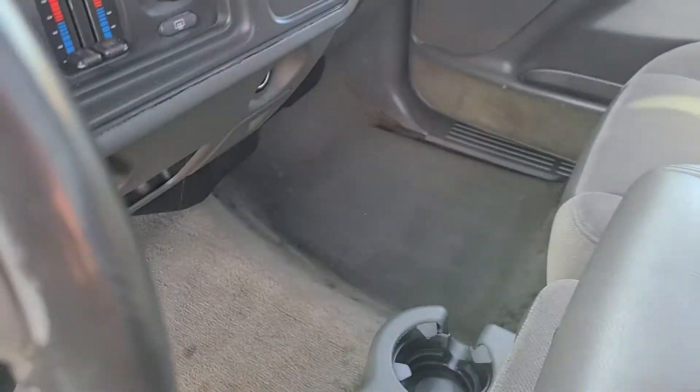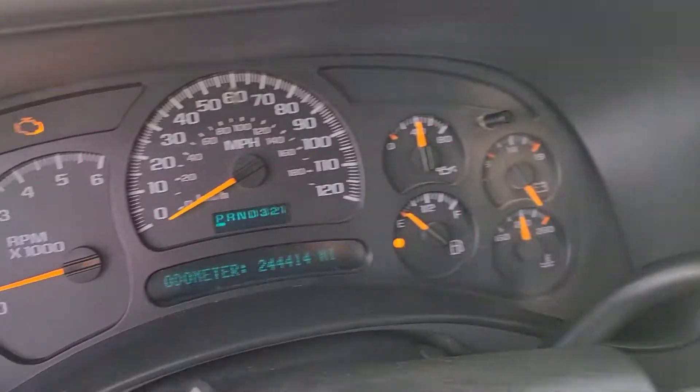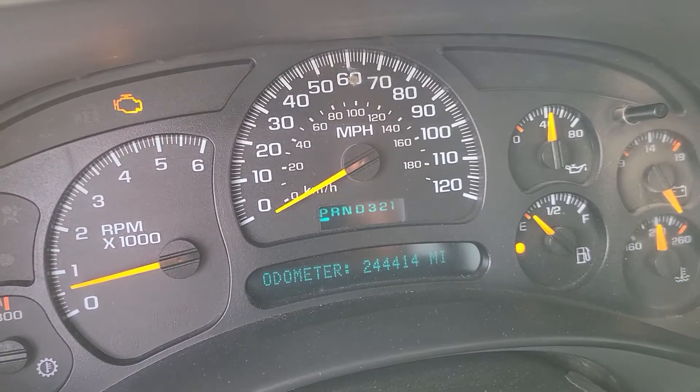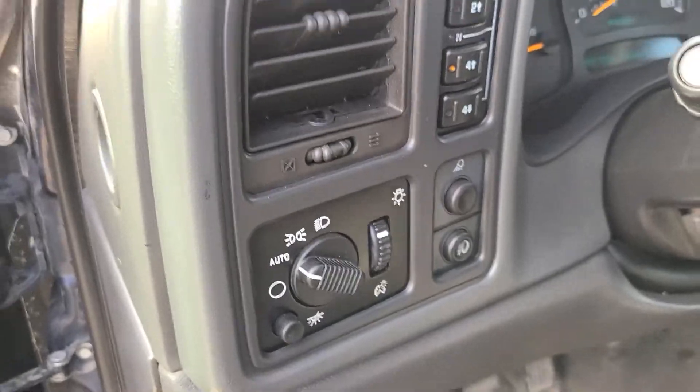Pretty decent for an older truck. It has an AM/FM/CD player. It does have a check engine light on. We're about out of gas. Four-wheel drive works — we put it in four-wheel drive.